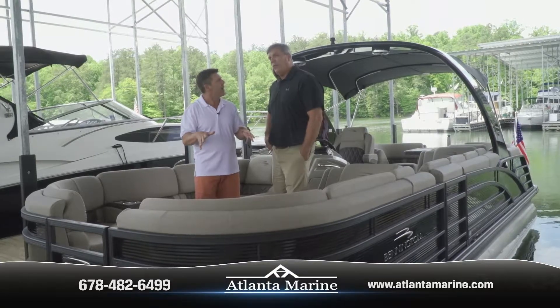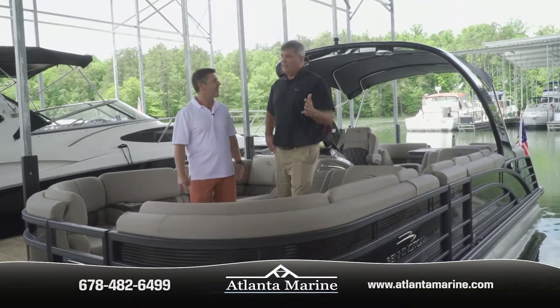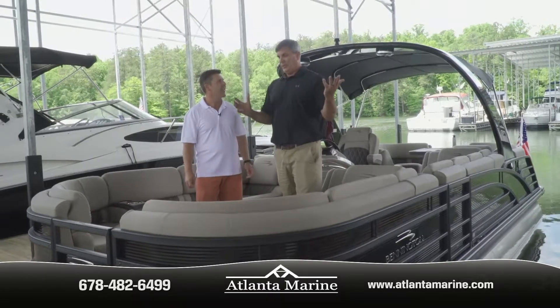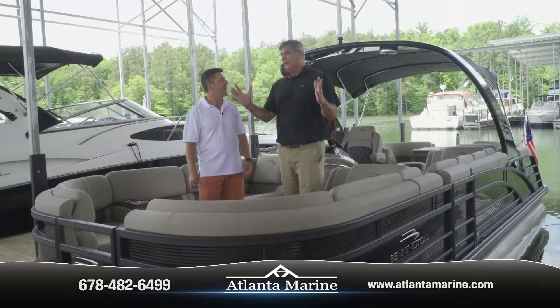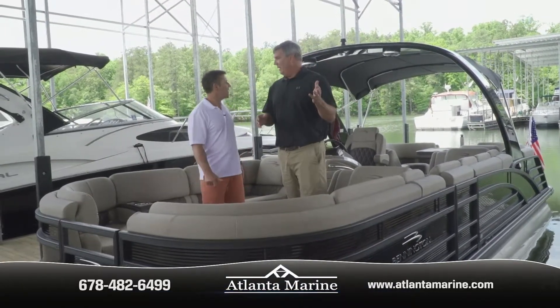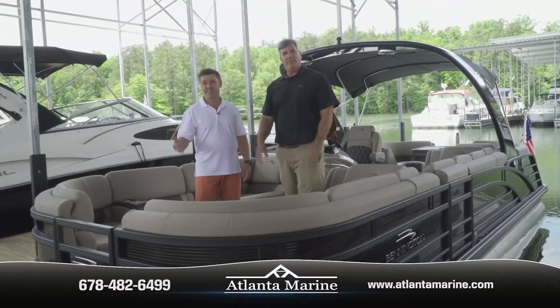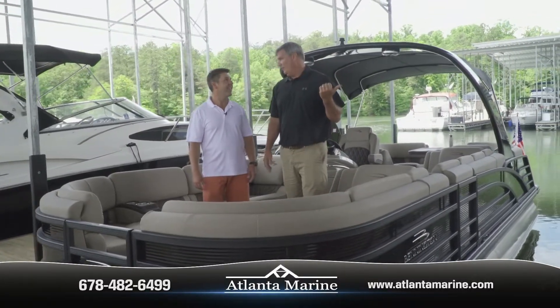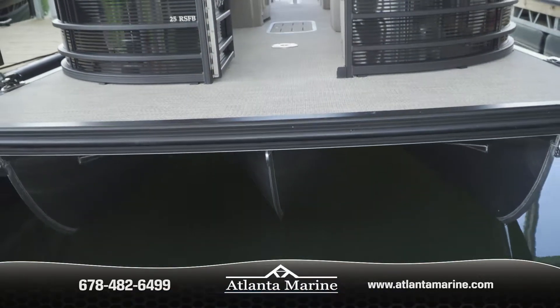This model is called the 25 RS FB — FB stands for Fastback. Rather than having the stern be just round and plain, we put shear lines on the back corners and added speakers, lights, and fiberglass to give you a nice shiny look with a center walk-through.